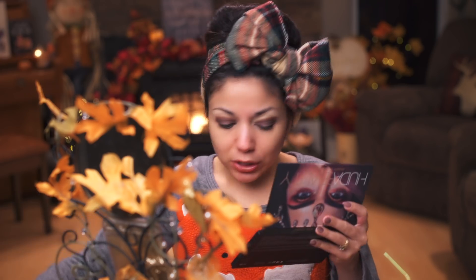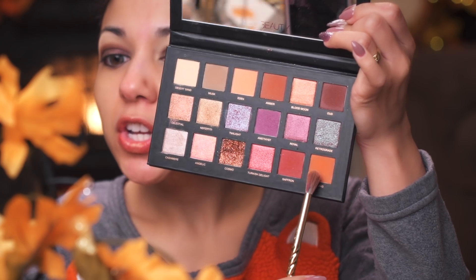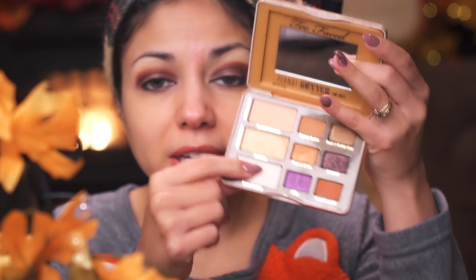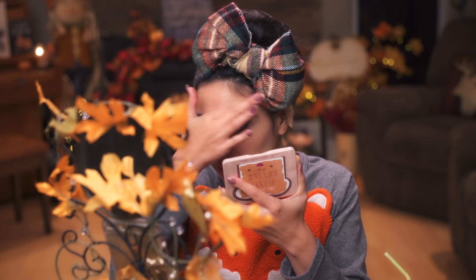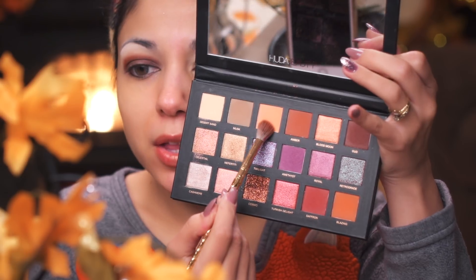Now I'm going to go in with this orangish shadow and a little bit of the red — these two. I'm going to go back over that peanut butter jelly and take Extra Crème and place that right on the brow bone for a nice highlight. And then I'm going to take that color Eden and go right on up there.